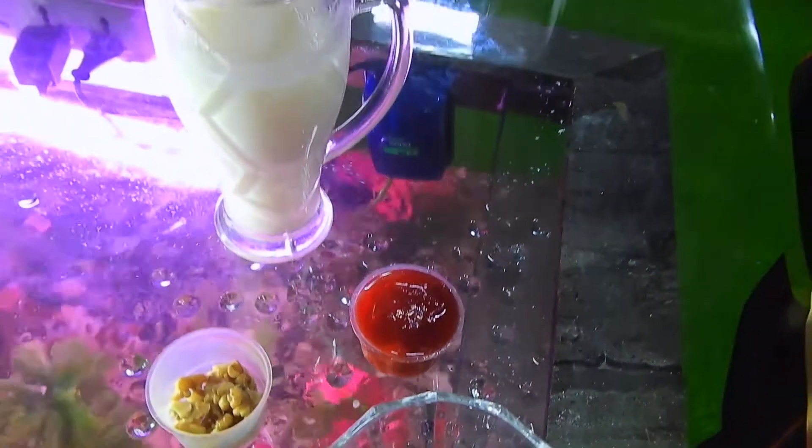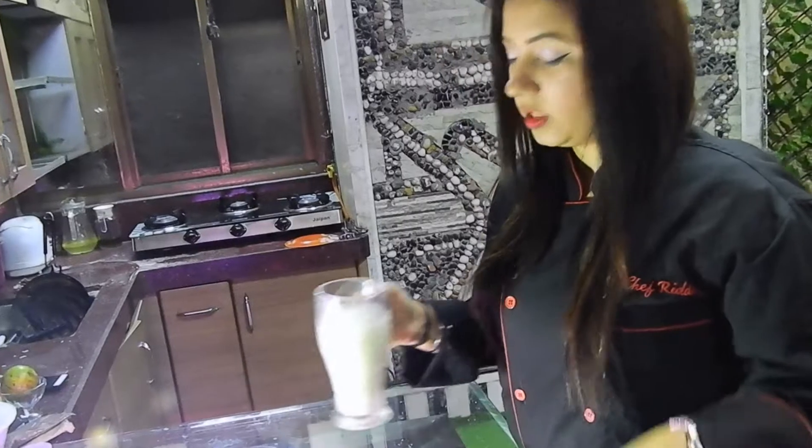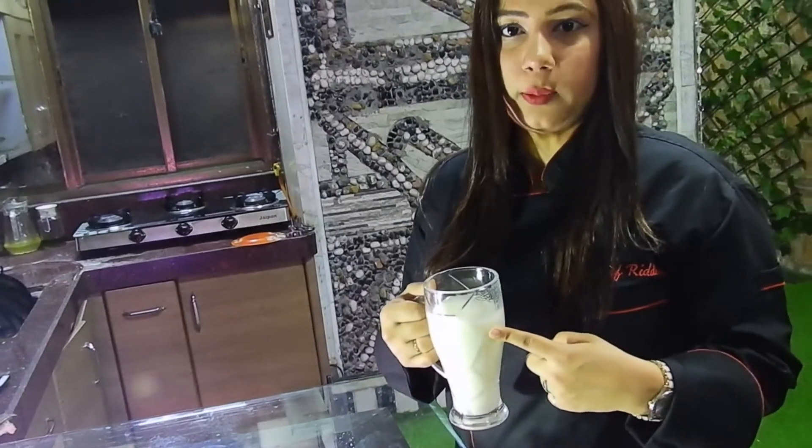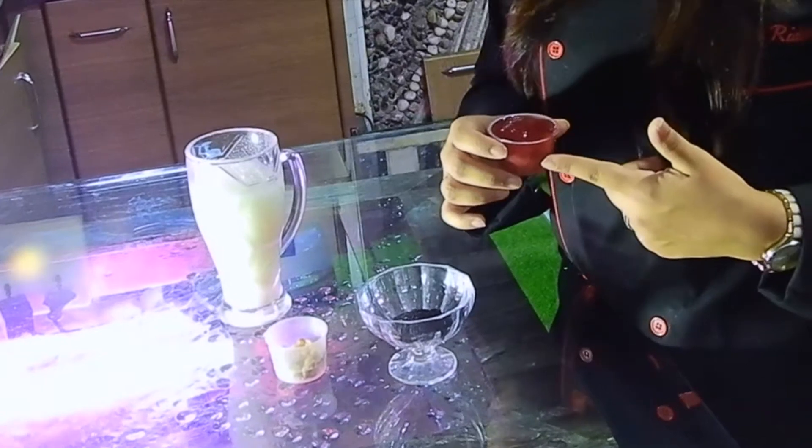These grain-based milks are comparatively healthier than the regular milk we consume in daily life. These days, animals get injected with chemicals to increase their produce because of population demand. This is the grain-based milk made with oats, and this is a homemade strawberry crush which we'll be using.